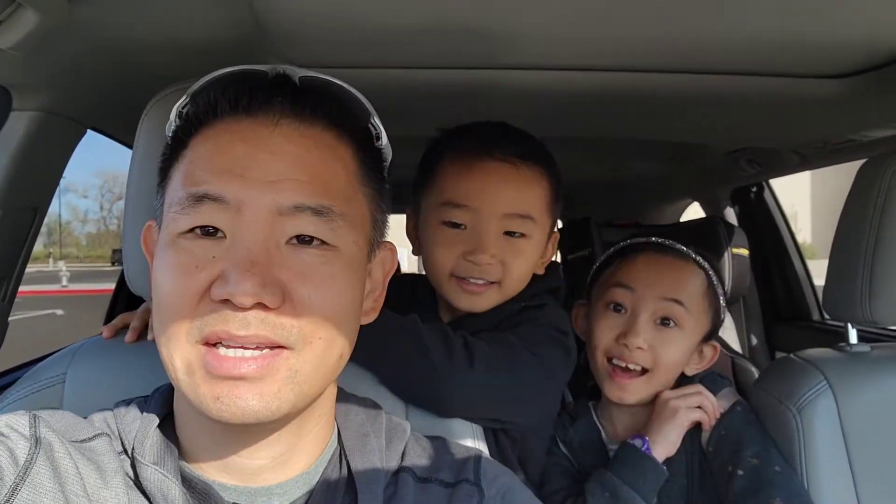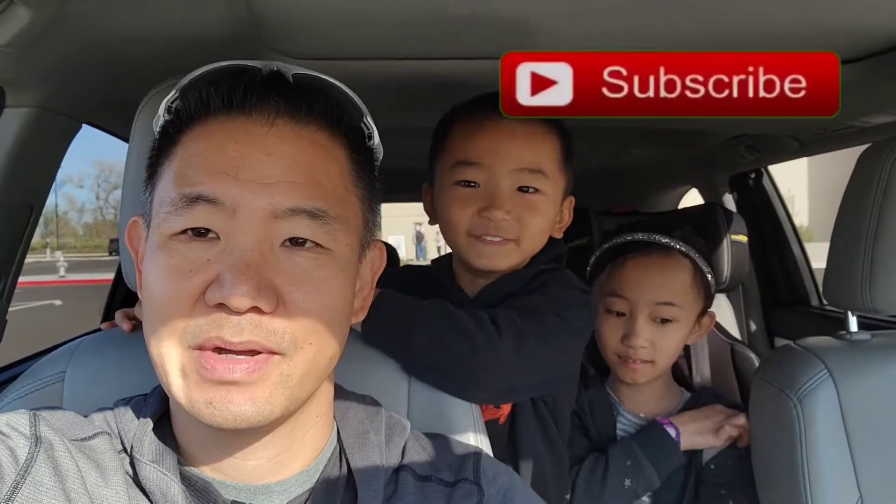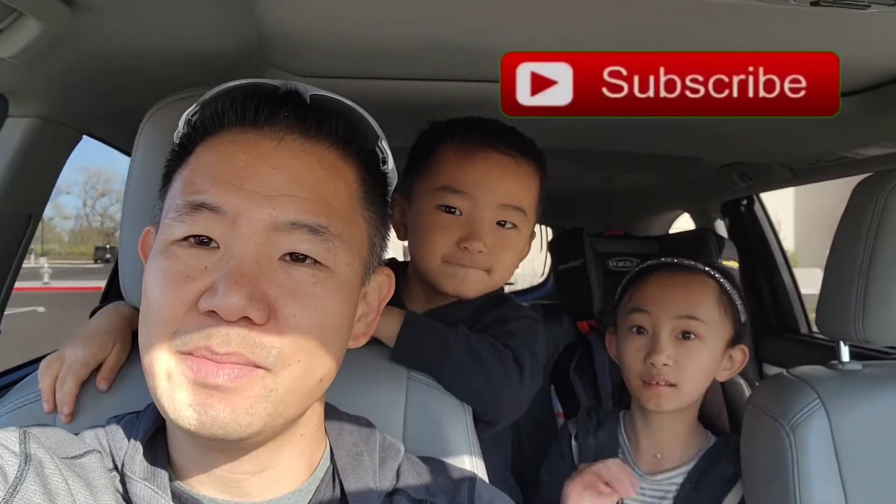Hi, and welcome to YeeFit Adventures. My name is Darren, and I'm Jordan, and I'm Joe, and today we're at the Museum of Science and Curiosity here in Sacramento, so stay tuned.